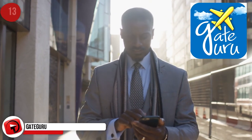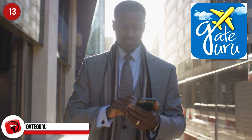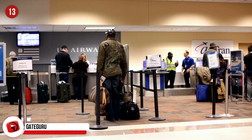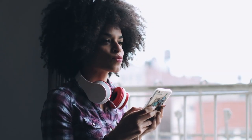Gate Guru. This is the name of a free app that will save you time and hassle at airports. Big airports can be confusing, and if you're still navigating with a stroller or a wheelchair, you want the quickest route to the ATM, charging station, bathroom, and of course the nearest Starbucks. This app provides that for you for free.